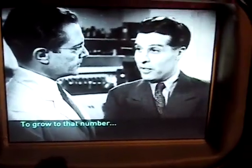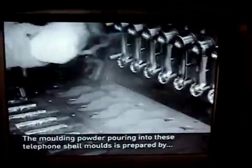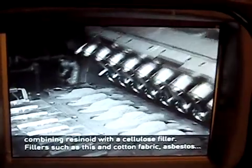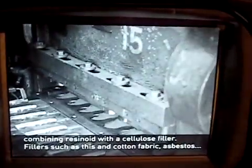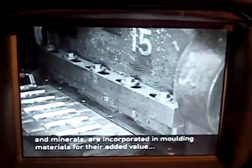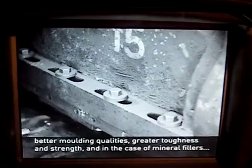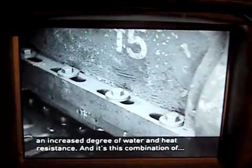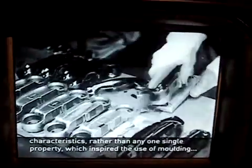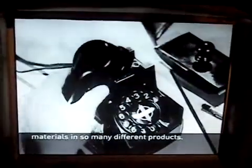To reach that number, Bakelite must have played an important part in the progress of industry. The molding powder poured into these telephone shell molds is prepared by combining resinoid with a cellulose filler. Fillers such as cotton fabric, asbestos, and minerals are incorporated in molding materials for their added value: better molding qualities, greater toughness and strength, and in the case of mineral fillers, increased resistance to water and heat. It is this combination of characteristics, rather than any one single property, which inspires the use of molding materials in so many different products.